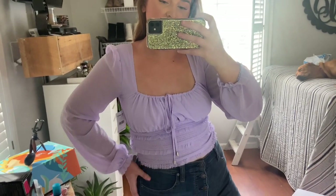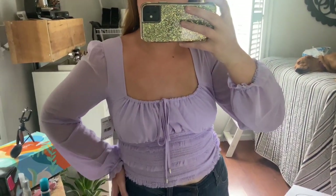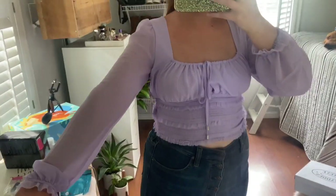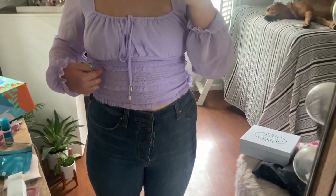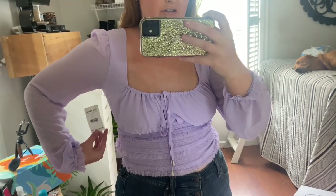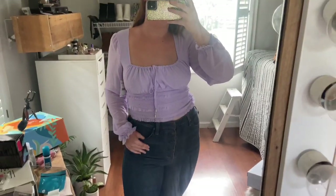Here is the next top that I found, also from Free People and also very inexpensive. It is a beautiful lilac color with sheer sleeves and tie detailing. It's ribbed with a little flare edge on it — very girly and cute. I got this for only twenty dollars, and it originally was eighty-eight dollars at Free People, so another great bargain.